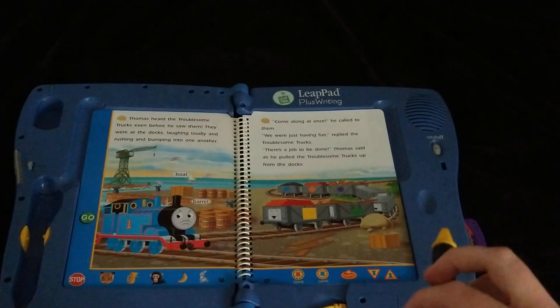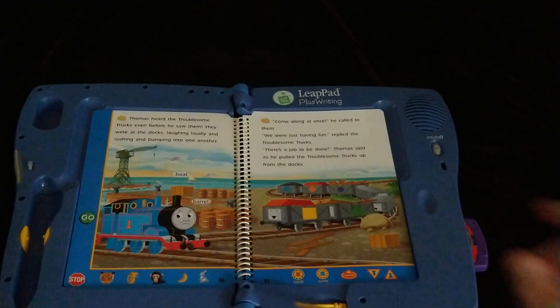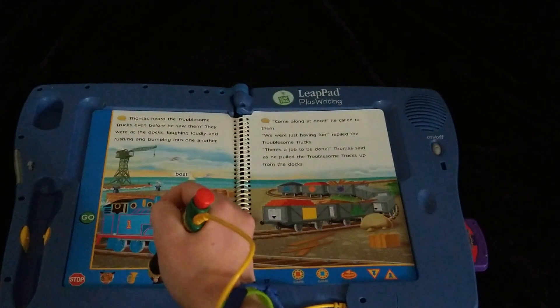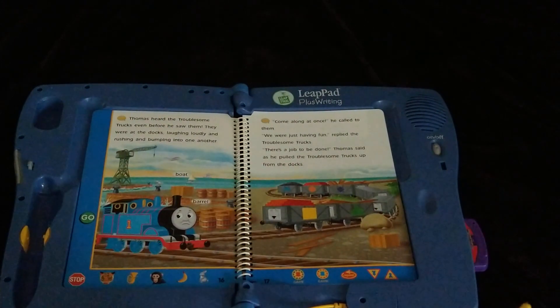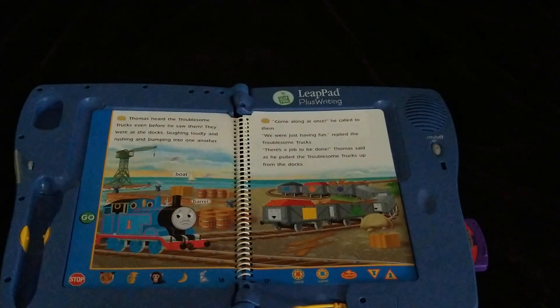Let's play a game. There once was a game played down by the sea that made the troublesome trucks laugh with glee. Help us make up silly rhymes. Touch two pictures at the bottom of the page. A monkey and a tuba — excellent choices! Now here's the silly rhyme: there once was a monkey who always read books; one day he met a tuba who gave him strange looks. Ho ho ho, that is a silly rhyme!